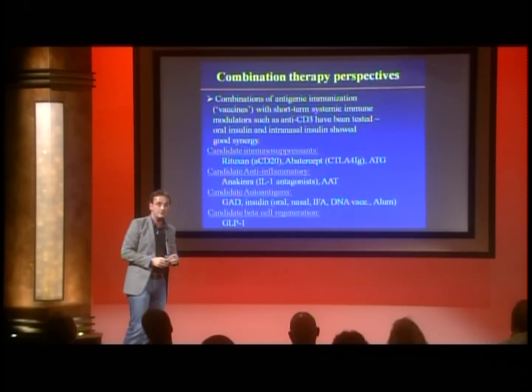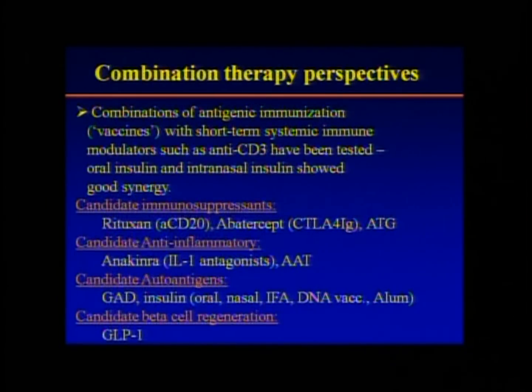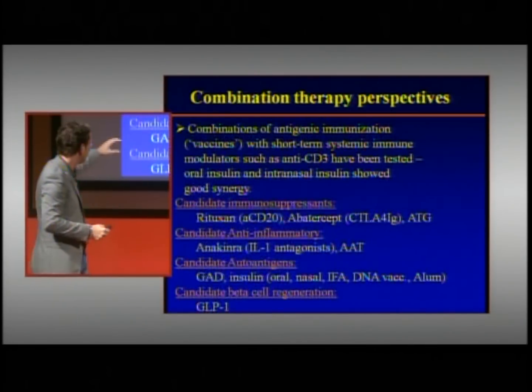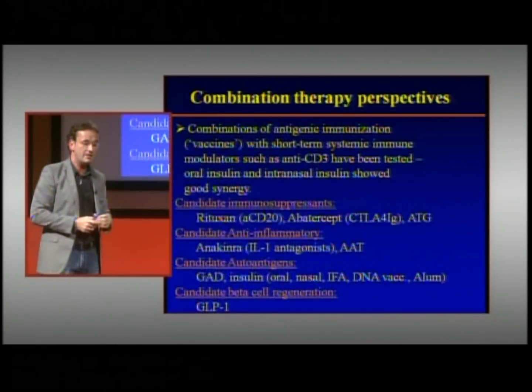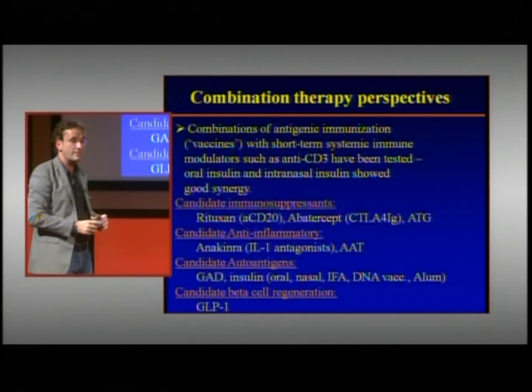The cocktail of things that could be tried together: we need something that acutely lowers the cells attacking beta cells — several drugs could do part of that, including anti-CD3, rituxan, ATG, drugs already approved for other diseases, used for a short time. Similarly, something that lowers inflammation, such as anti-IL-1, also for a short time. Then we have various vaccines to develop, which contain proteins from beta cells, that could go orally or subcutaneously, with side effects close to nil. You could induce therapy with the stronger drugs and then maintain peace in the beta cells with such a maintenance vaccine therapy.